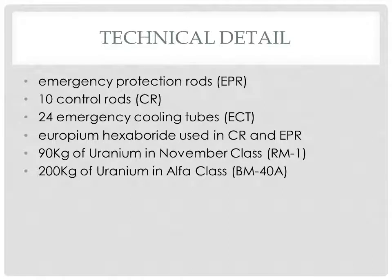Now to review some technical details of the reactors mentioned. For the RM-1, the dual reactors found in the November class, the emergency protection rods, control rods, and emergency cooling tubes passed through a special shield plug on top of the core. There were 10 control rods, and both the emergency protection rods and control rods were made of europium hexabromide. The content of europium resulted in very high activity of the control rods. There were 24 emergency cooling tubes. The total uranium in the RM-1 core was 90 kg at an enrichment of 90%. In contrast, the larger BM-40A from the Alpha class has about 200 kg of uranium. All of the reactors discussed have approximately 3,000 fuel rods in each core.